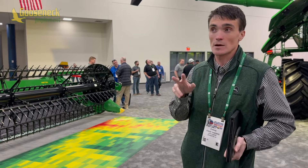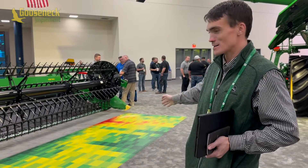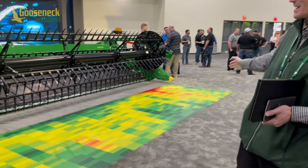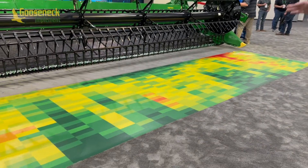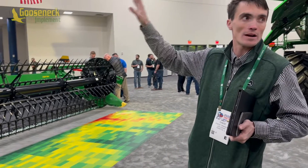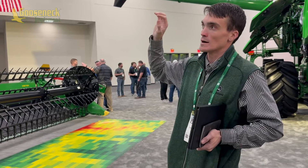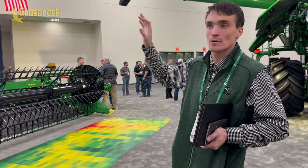There are two predictive sources that we're now providing our combines. First is satellite imagery, and that's what you can see here — I call this our red carpet map. Essentially what will happen is when a dealer sells a combine with an ultimate combine license, that triggers our back-end system. We have third-party providers that we've partnered with.